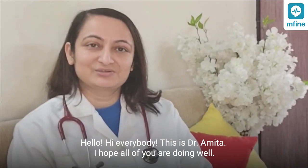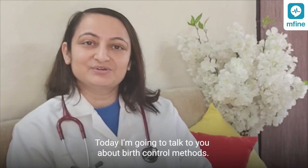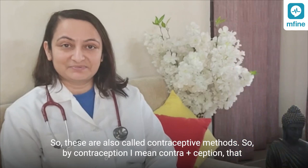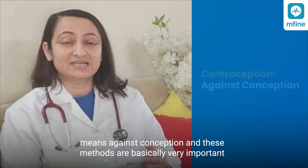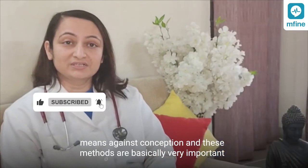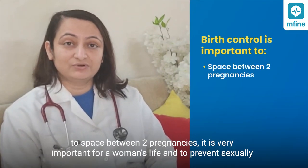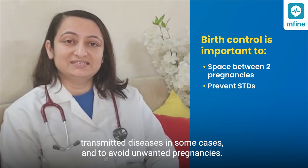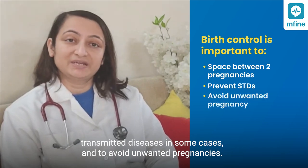Hello, hi everybody, this is Dr. Namita. I hope all of you are doing well. Today I will be talking to you about birth control methods. These methods are also called contraceptive methods. By contraception I mean against conception. These methods are basically very important to space between two pregnancies. It is very important for a woman's life and to prevent sexually transmitted diseases in some cases, and very important to avoid unwanted pregnancies.